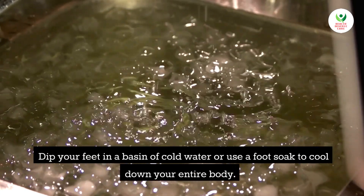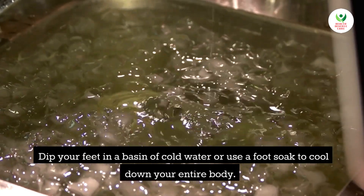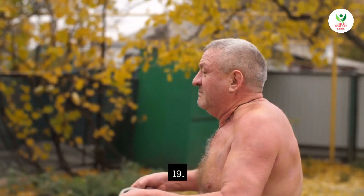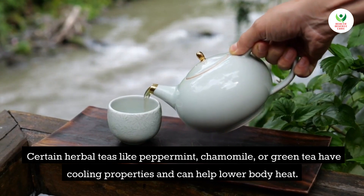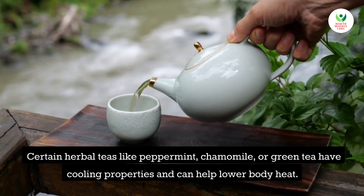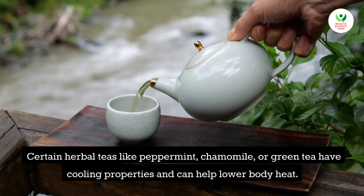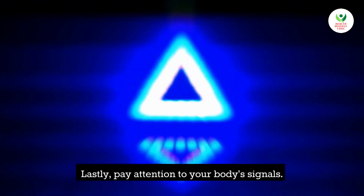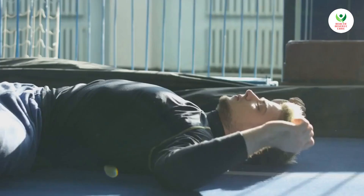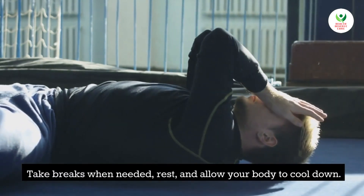Tip 18: Soak your feet. Dip your feet in a basin of cold water or use a foot soak to cool down your entire body. Tip 19: Drink herbal teas. Certain herbal teas like peppermint, chamomile, or green tea have cooling properties and can help lower body heat. Tip 20: Listen to your body. Pay attention to your body's signals, take breaks when needed, and allow your body to cool down.